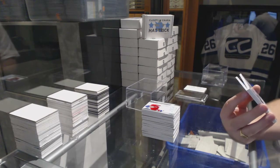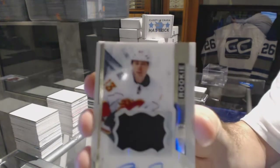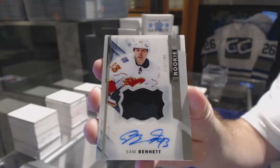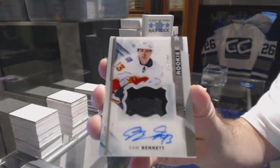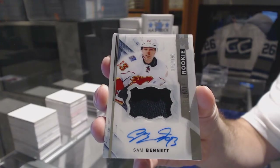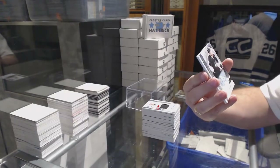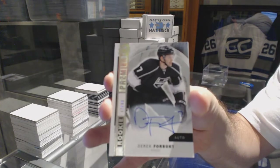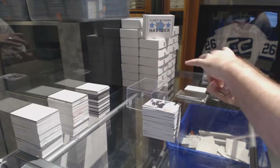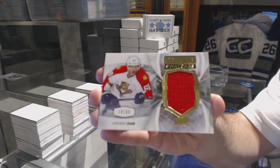Number to 1/99, short print, rookie patch, Otto. For the Calgary Flames, Sam Bennett, number to 1/99. For the LA Kings, number to 49, Spectrum rookie Otto, Derek Forbort. And for the Florida Panthers, number to 65, premium swatches, Jagr.